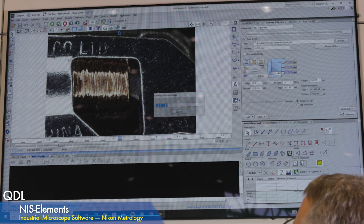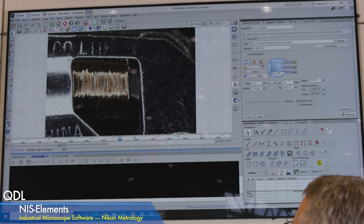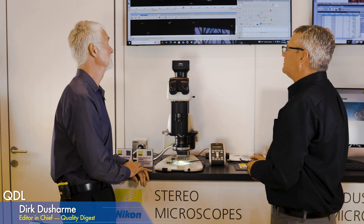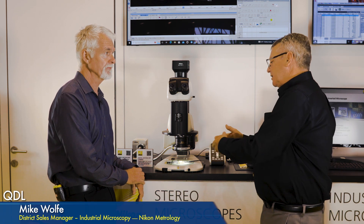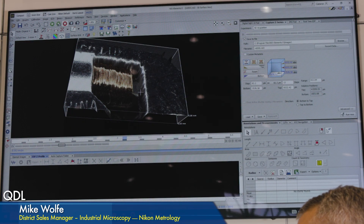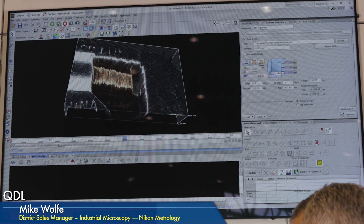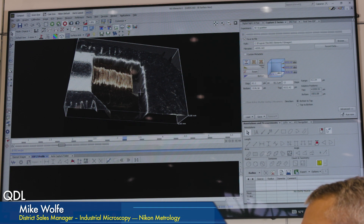With that stacked image, you can call up a three-dimensional view, do a profile of the surface, print it out, or create a movie. On the higher end like this, applications might be a research lab, material science, or semiconductor. But stereo microscopes and cameras in general serve a wide variety — anywhere from a metalworking shop to medical device, stampings, and many others.